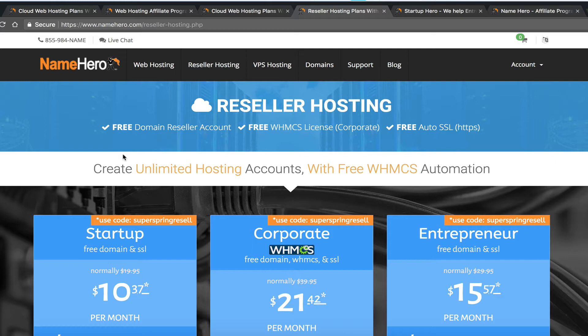Neither option is better than the other — they're both great. Our affiliate program is great, you can make a lot of money. Our reseller program is great, you can make a lot of money. It really just depends on how much work you want to put into it.